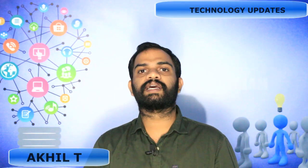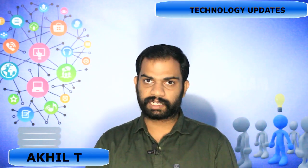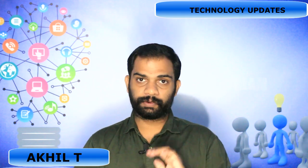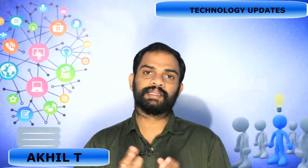Hello friends, welcome to Radio Tech Malayalam, India Technology Updates section. I'm going to start this video and tell you about the gravity lamp in India.